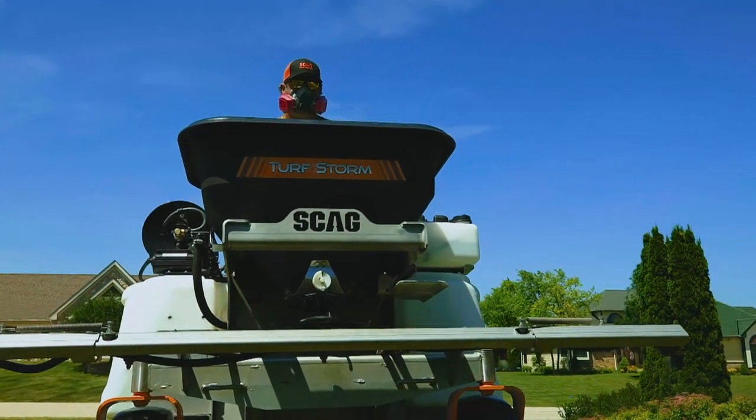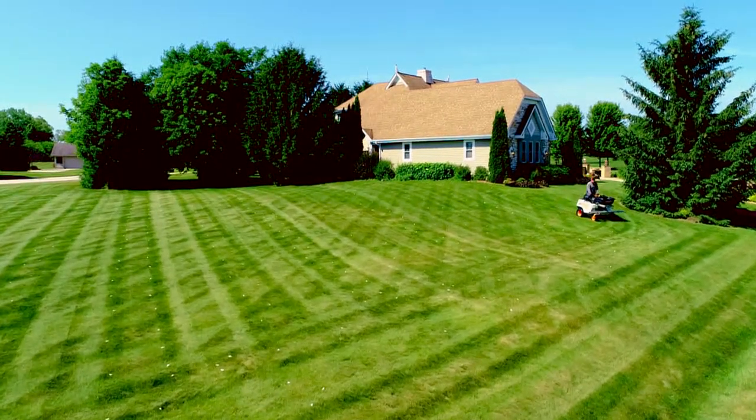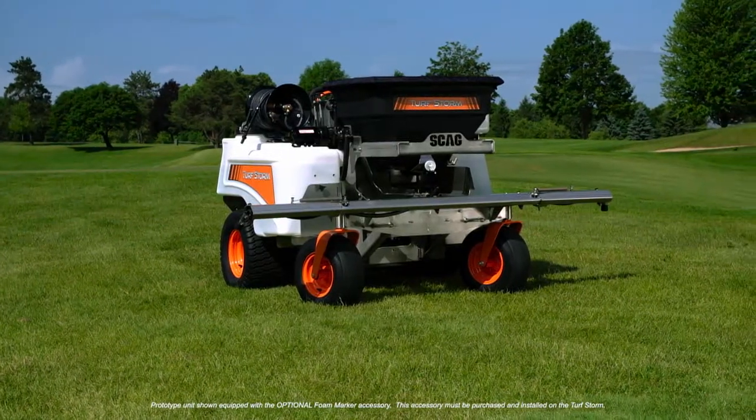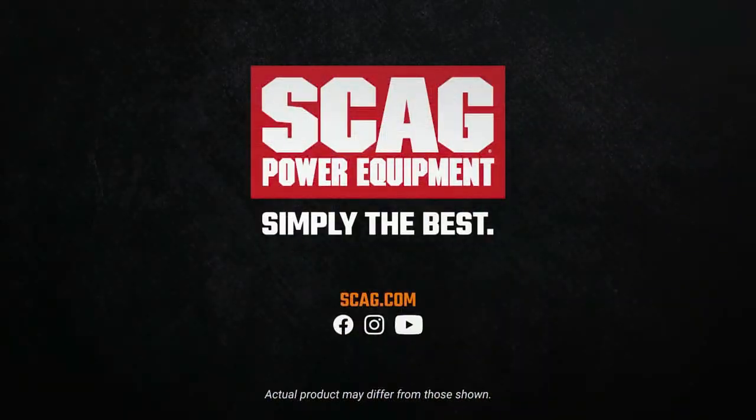Visit your local Skag dealer today to discover how you can increase your profit-making potential with the Skag Turf Storm. Skag — simply the best.